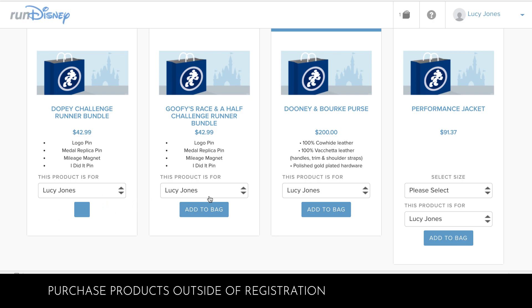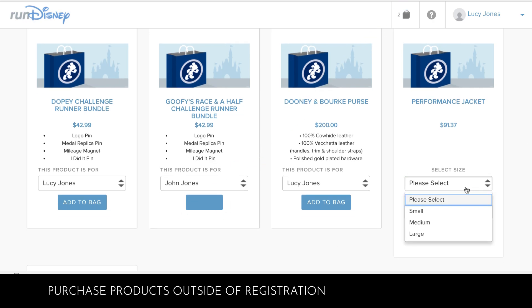If you want to purchase new Run Disney merchandise, simply select the products as well as any other applicable options, like size or which participant the product is for. Then click on Add to Bag.